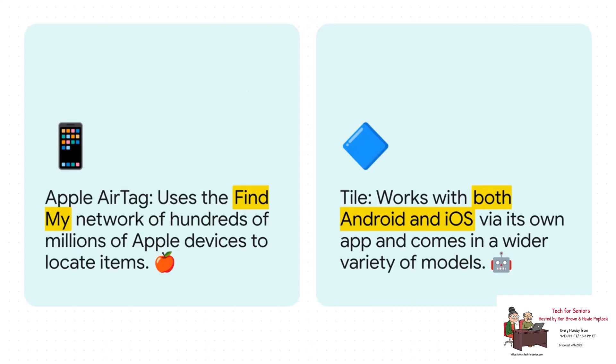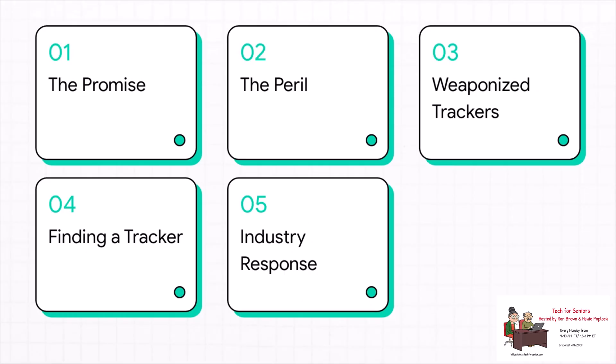The two biggest names are Apple's AirTag and Tile, and the way they work is key. AirTag is brilliant because it taps into the massive Find My network — it basically turns every iPhone on the planet into a search party for your lost keys, giving it a gigantic advantage. Tile is kind of like the Switzerland of trackers: it plays nice with both Android and iOS through its own app, so it's a great option if you're not all in on the Apple ecosystem. We'll cover the cool stuff this tech can do, then take a hard right turn into the peril of unwanted tracking — how these things are weaponized, how you can find a hidden one, and what the industry is doing to fix this.